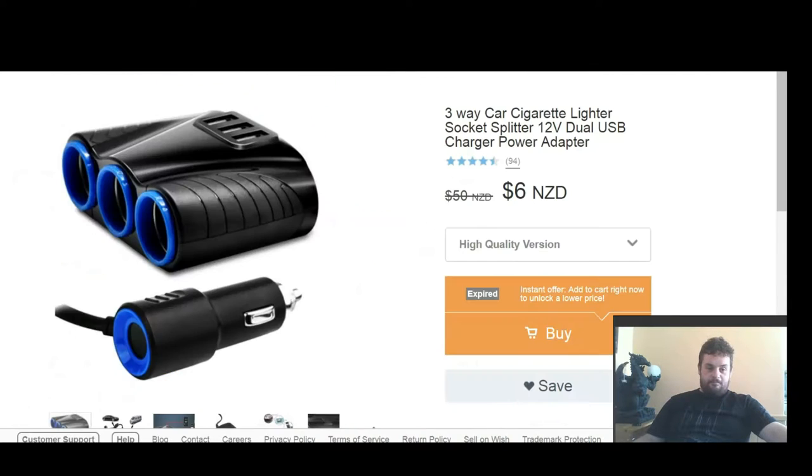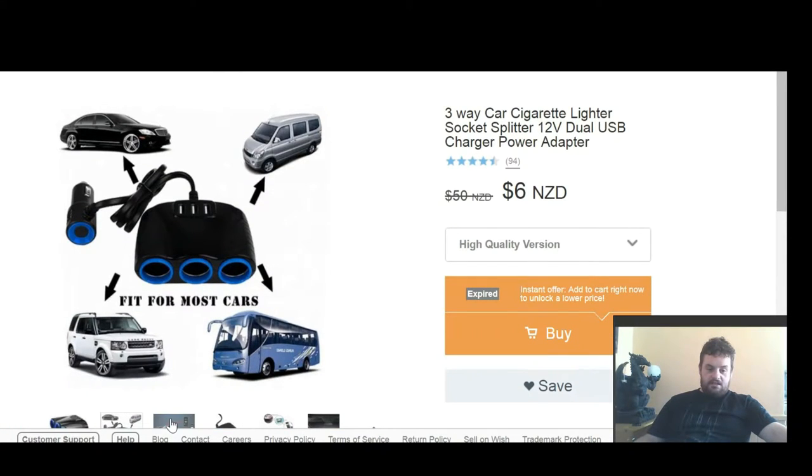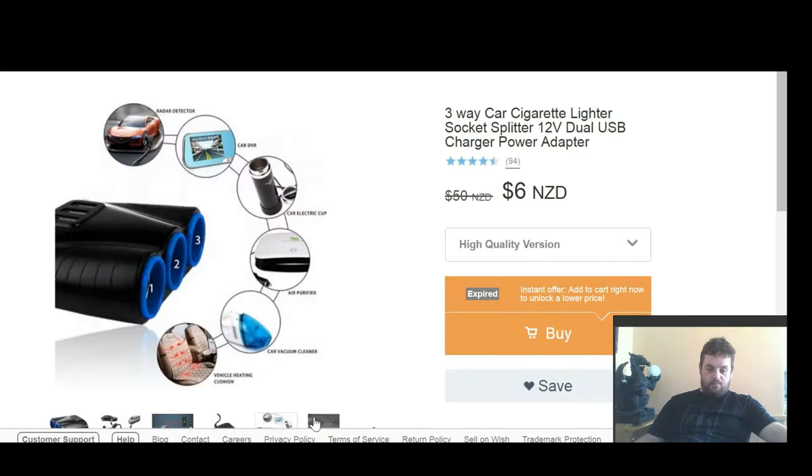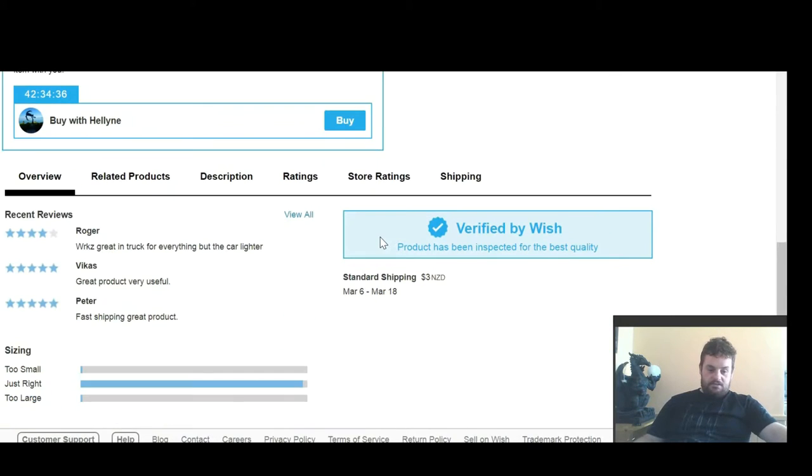So last night I got this, which is a three-way car cigarette lighter socket. That's because I've got a few things that need to be plugged into the car charger. It's got USB ports as well, which is helpful. Looks pretty reasonable. That's the price I got it for, and that's its usual price — so that's like a $44 saving. Nine times out of ten, it's had good reviews. Looks like it's just right.